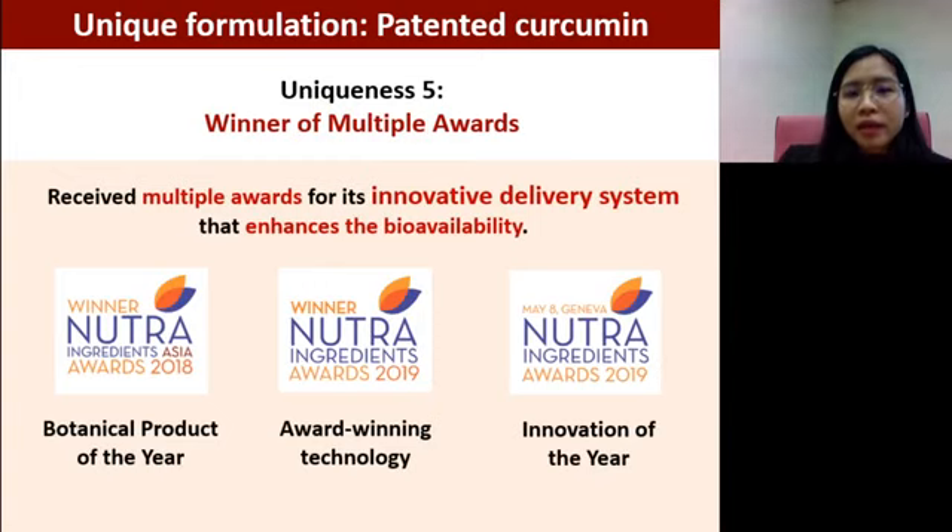Why is this curcumin patented? Because of its special delivery system that enhances bioavailability. Because of this innovative delivery system, this patented curcumin has received three awards since 2018, including Botanical Product of the Year in 2019 and an award-winning technology and innovation of the year award. It is a very great ingredient.